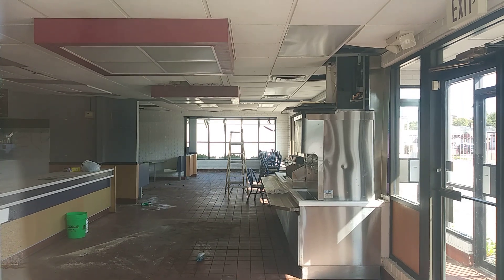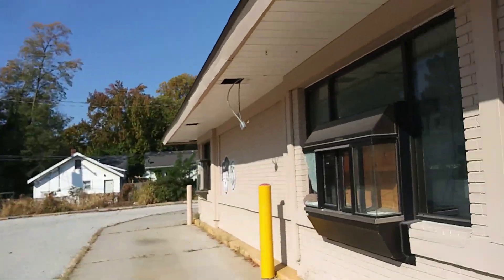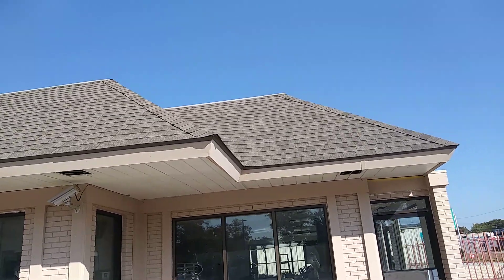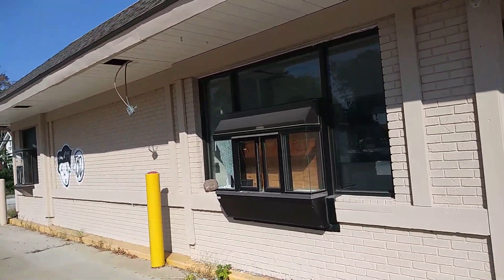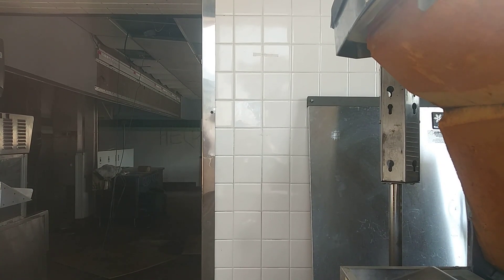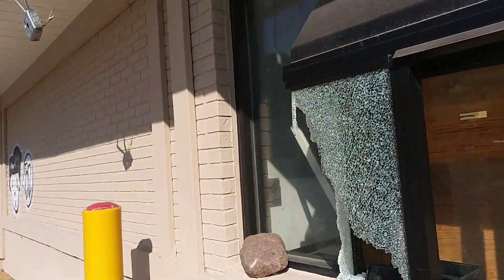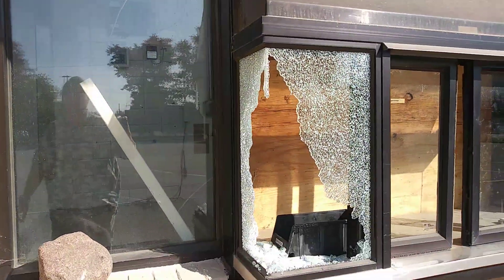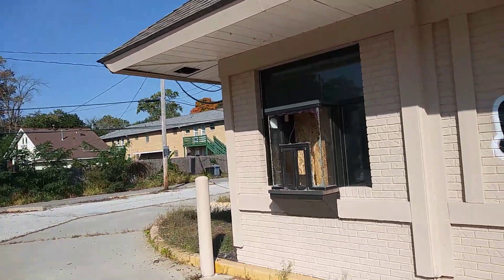The Coke machine is still in there. Look at that — somebody has vandalized the building here. Another Coke machine right there, and that's all boarded up. Tried breaking into it — that gives us explorers a bad name. Look at that, that's been broken into as well.